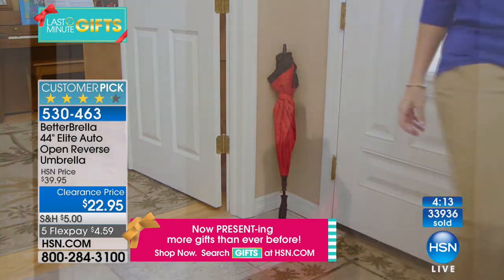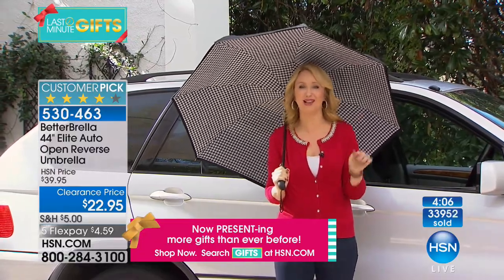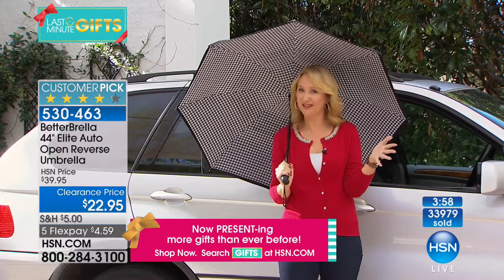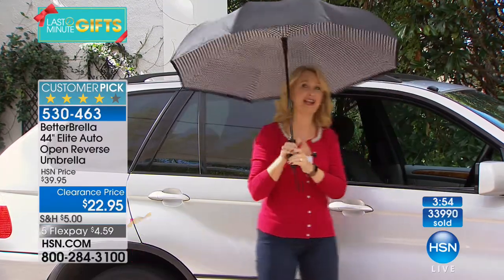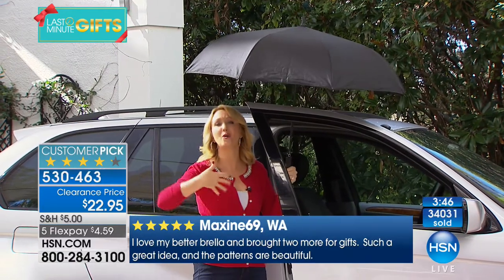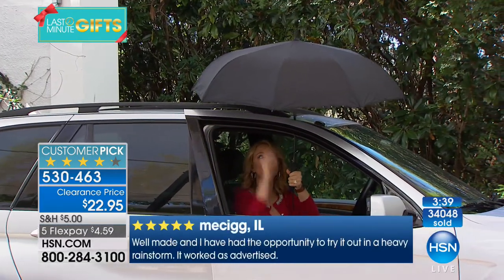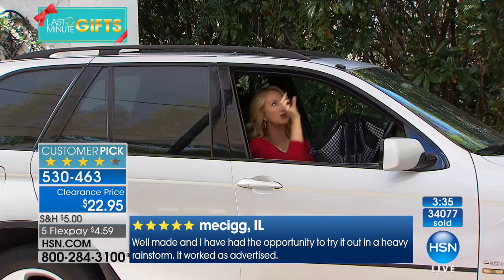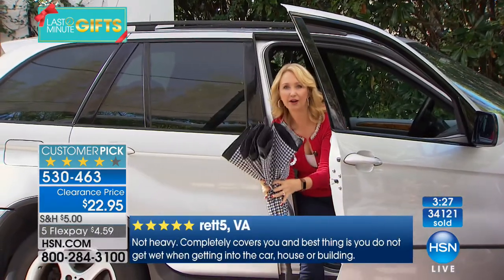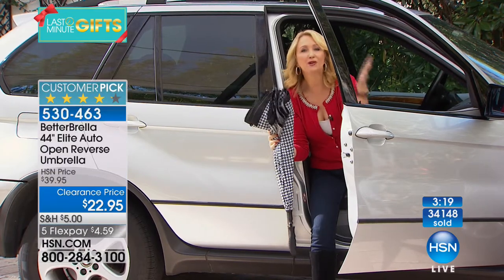Traditional umbrellas have been letting us down for decades — it's time to get an improved, better-built umbrella. Don't accept imitators; they don't have the great reviews this original reverse open and close umbrella has. With the giant 44-inch canopy, even holding a handbag or a child, everybody stays dry. As you lower yourself into your vehicle, completely covered, you close it into a very small space — the door only needs to be open an inch or two. It creates a waterproof cone, and you're touching only the dry outside part.